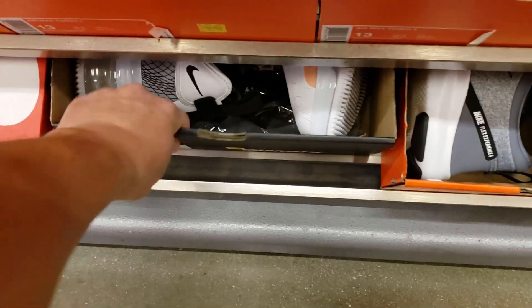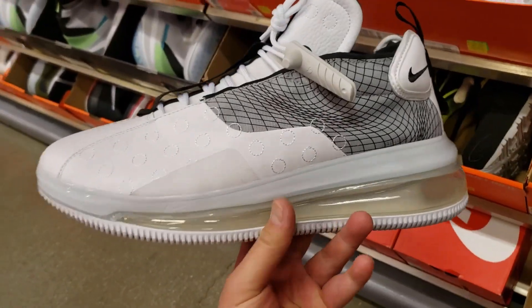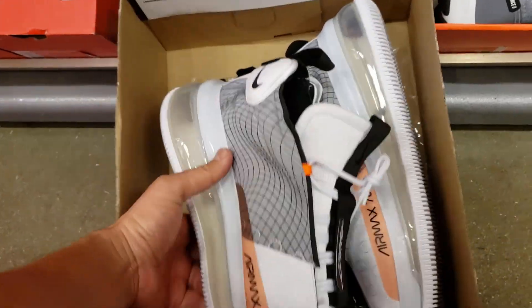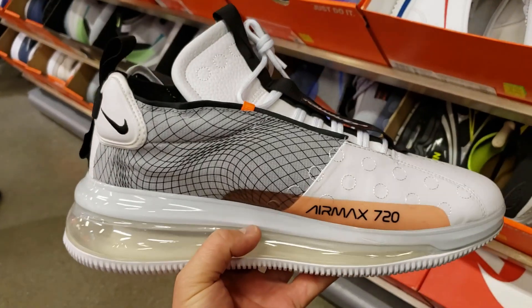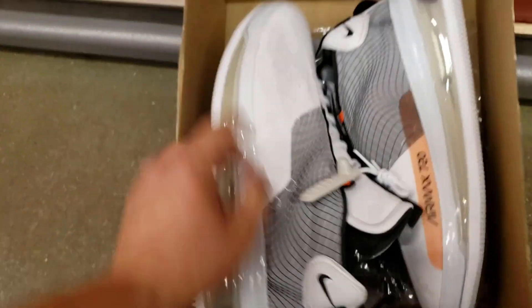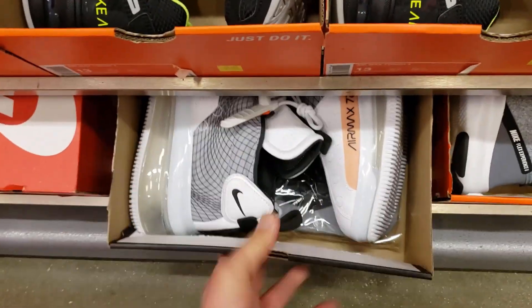We're in the size 13 area. These go for $104 — holy crap, the DMX 720 waves. Not bad, better than the regular 720s. They look extra huge but size 13s are huge. For $104 and 30% off, that's like $75. It comes with the bag and everything — that's a steal right there.